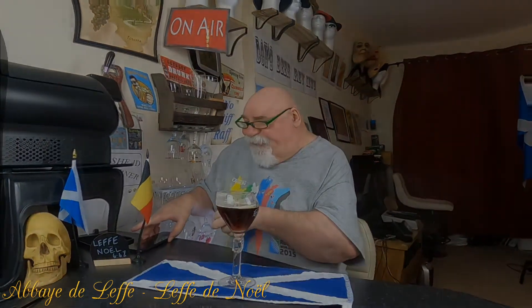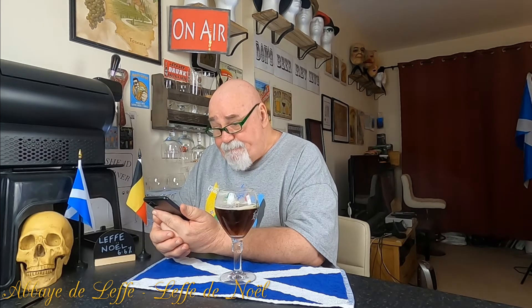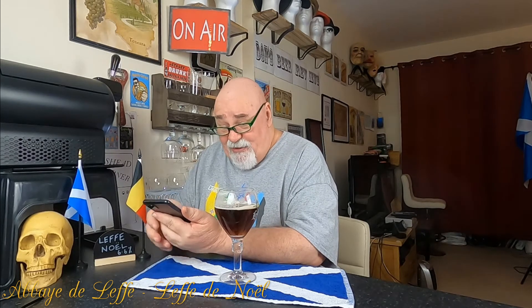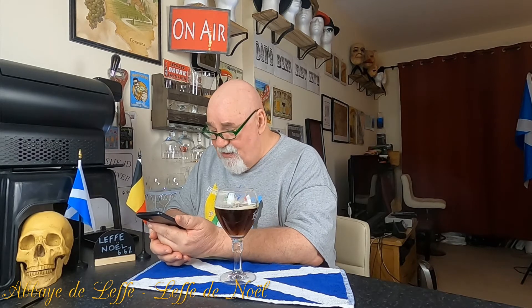Let's have a look on Untappd to see what they say. So it's called Leffe de Noël, it's from Abbaye de Leffe in Flanders, Belgium. Described as a winter ale, it's 6.6% ABV. You can tell it is boozy but not strongly boozy. The IBU is not shown, but it has around 16,000 check-ins with an average rating of 3.36 — that is very low.